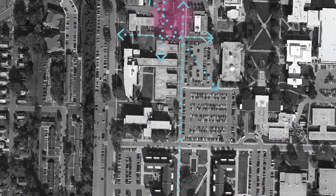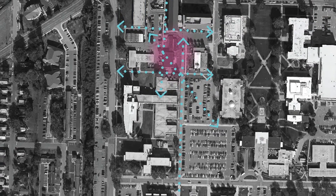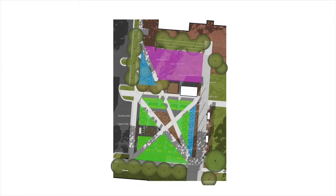The design is based upon strong pedestrian circulation paths that extend throughout the entire campus. The space has been divided into four main areas: agriculture, public gathering, open lawn, and outdoor classroom. The design is ADA compliant, allowing for wheelchair access through each of the four areas.